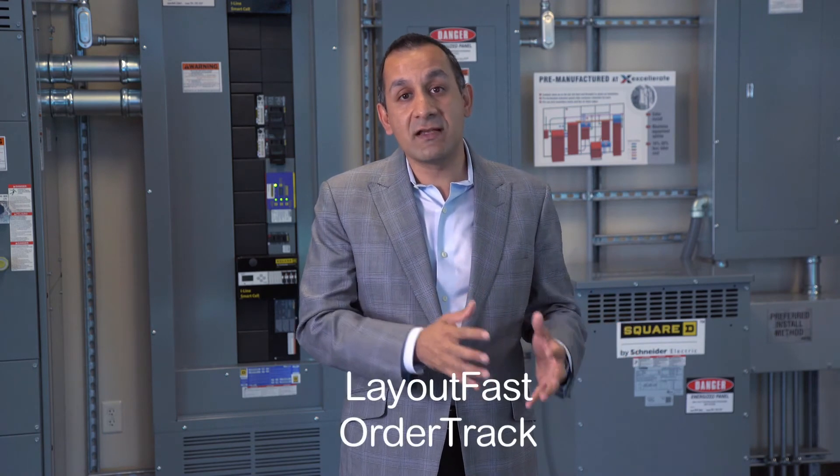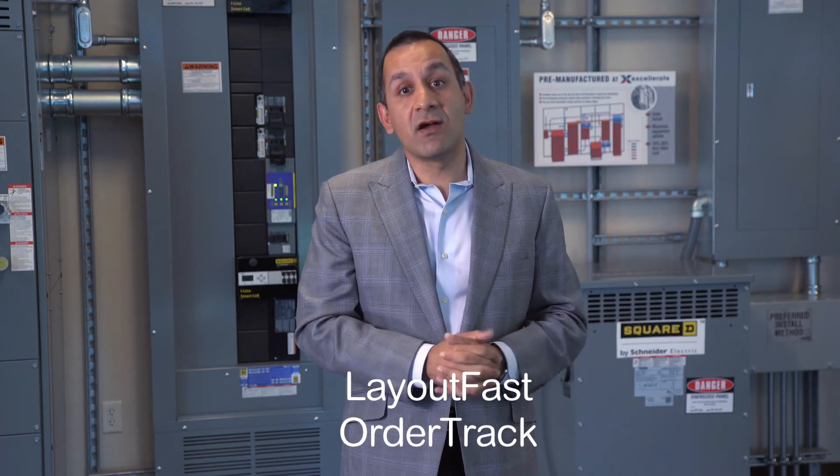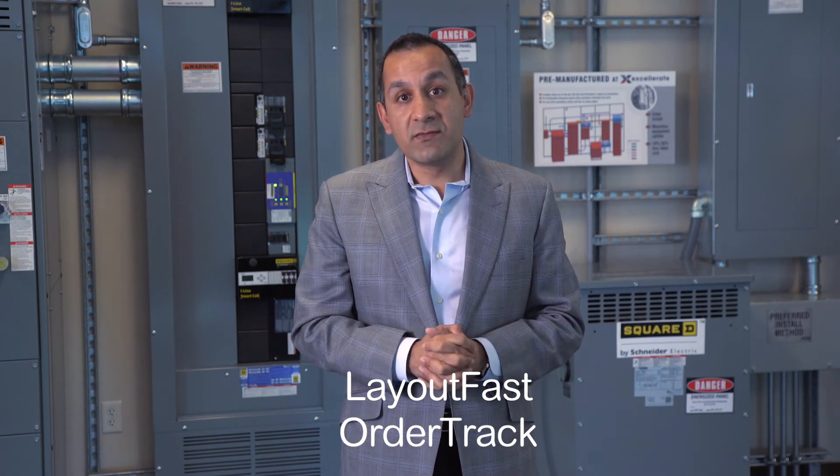One way you can do that is to register on our electrical contractor portal. That portal is a rich source of information for you to educate yourselves and your teams about our new products, about the digital processes that enable you to get better information, whether it's LayoutFast or OrderTrack. LayoutFast helps you design using Autodesk and Revit solutions, and OrderTrack gives you information on where your orders are.